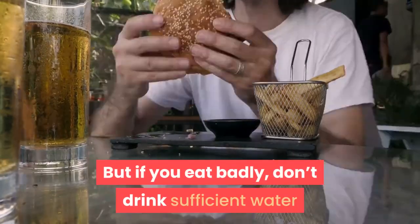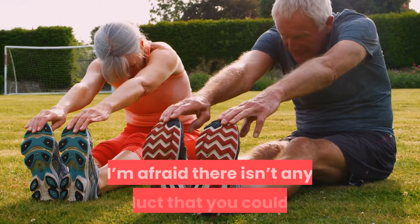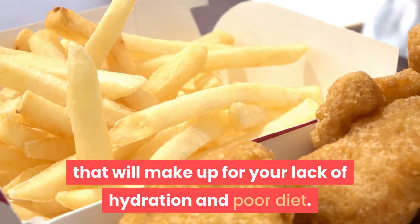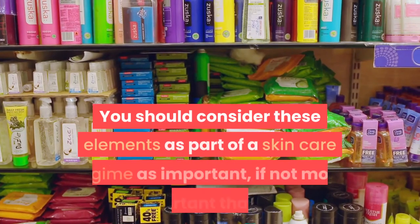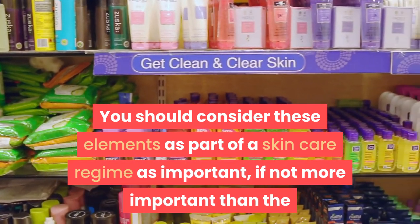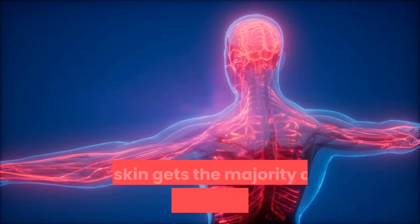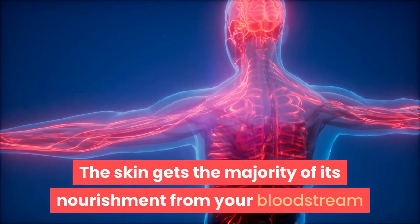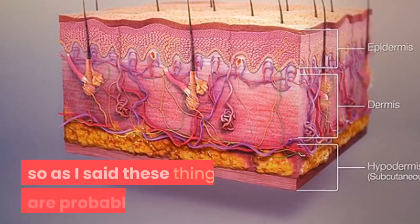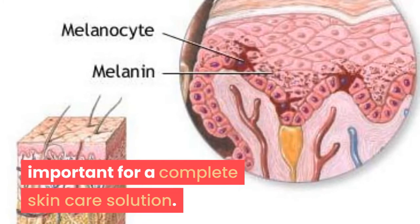But if you eat badly, don't drink sufficient water, and don't exercise enough, there isn't any product that you could buy that will make up for your lack of hydration and poor diet. You should consider these elements as part of your skincare regime as important, if not more important, than the products that you buy to put on your face. The skin gets the majority of its nourishment from your bloodstream and the layers beneath, not from what it absorbs through the top layer.